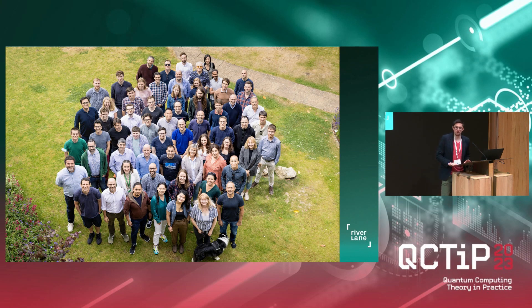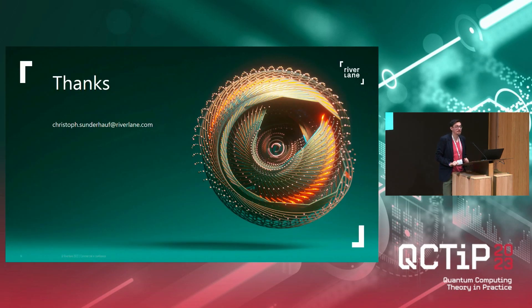Going back to the title of my talk — building the OS for error-corrected quantum computing — basically this is the secret: it's the team from different backgrounds working together to build the OS. Thank you.